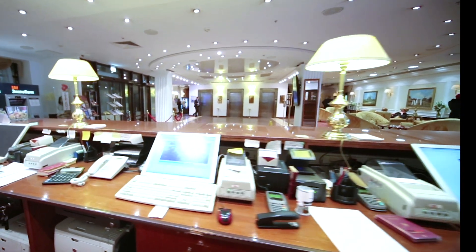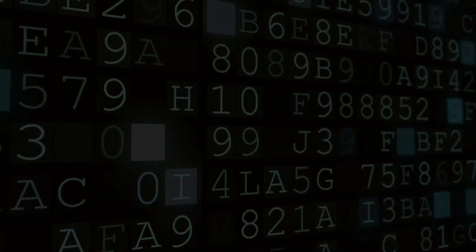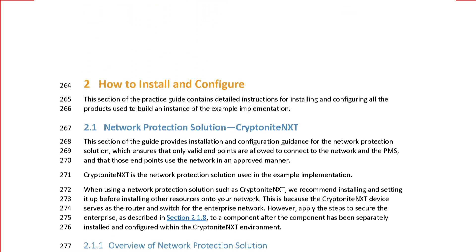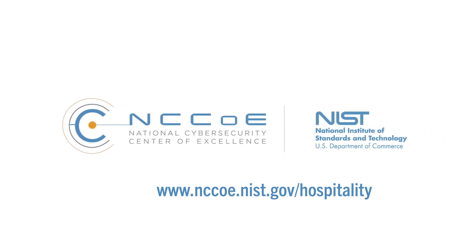Incorporating this guidance is a great way to proactively prevent data breaches from occurring in the future. Learn about applying cybersecurity innovations framed by zero trust in your hospitality properties. Download the Practice Guide today!